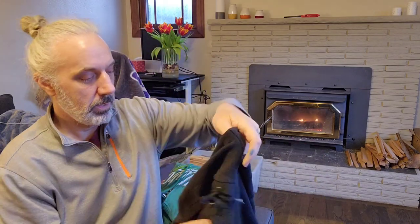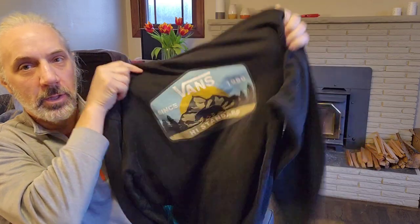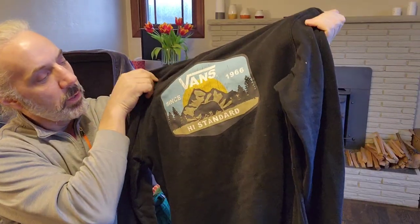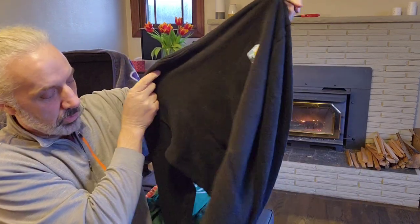I also picked up another Vans hoodie. It's got a pretty cool graphic, although the graphic is a little bit worn. I thought it would do pretty well. It's a good size too — I think it's an extra large.